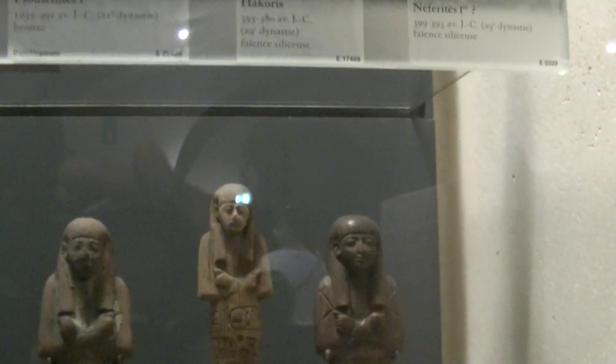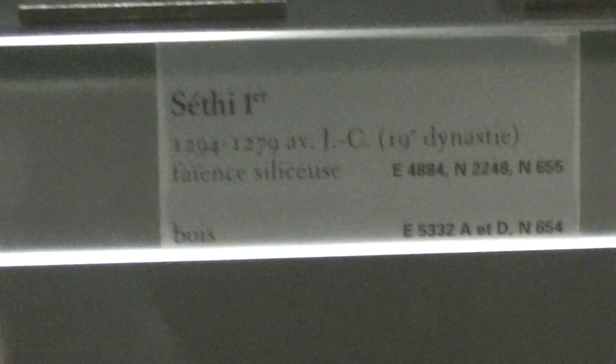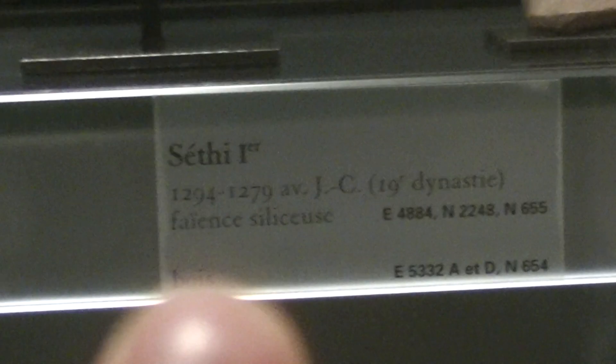Here they are. While I'm at it, we also have some statues of Seti I. See that? Seti I, 1200 BCE.